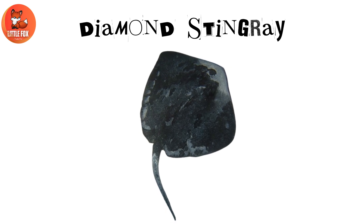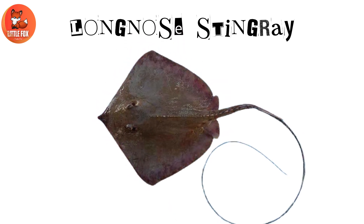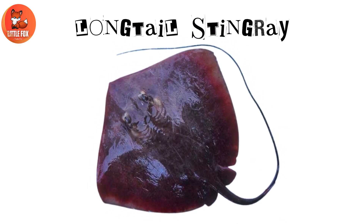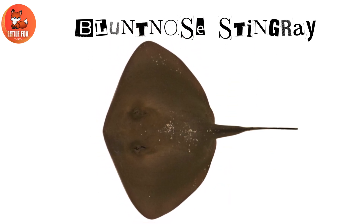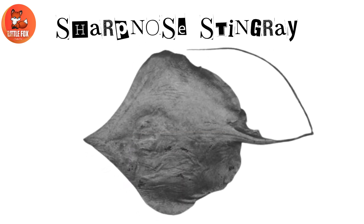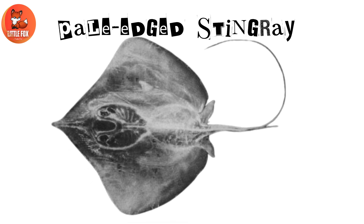Number 10: Diamond Stingray. Number 11: Long Nose Stingray. Number 12: Long Tail Stingray. Number 13: Blunt Nose Stingray. Number 14: Sharp Nose Stingray. Number 15: Pale Edged Stingray.